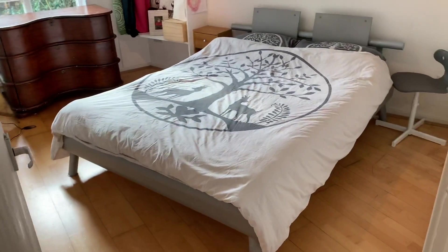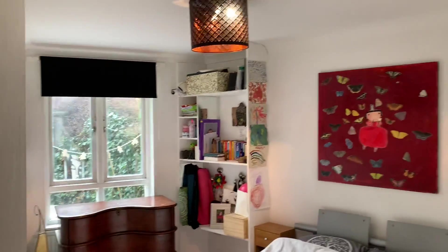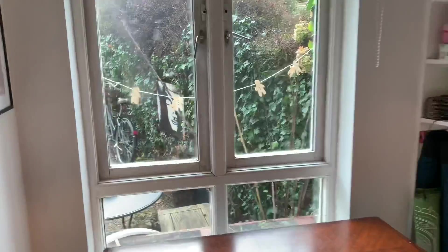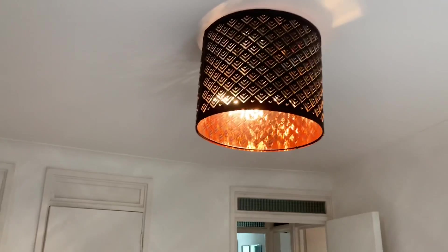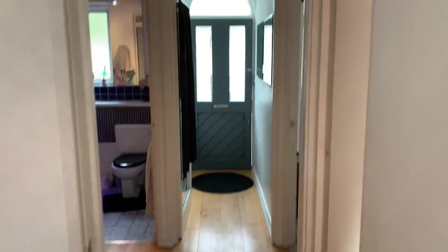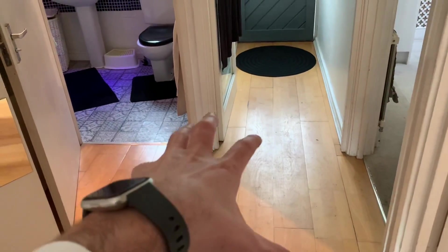Big double bedroom as well — I think that's a pretty large double, or a slightly bigger than average bed. It leads into the private garden, which I'll show you in a second. There's some built-in storage and a pretty cool lamp above your head there too. So we've done both bedrooms — there's your entrance way, coming into a nice big hallway with all your rooms leading off from this central hallway, which is great.